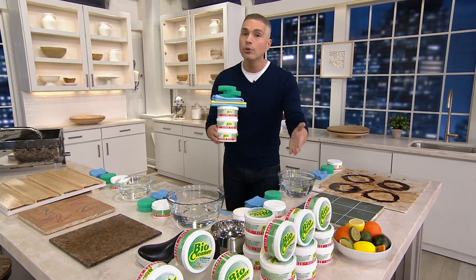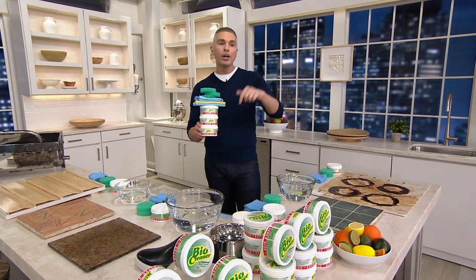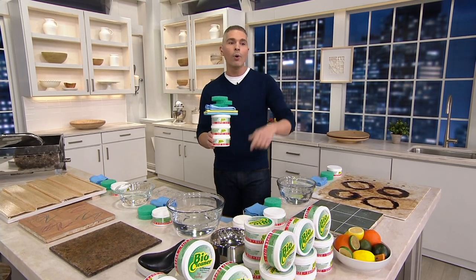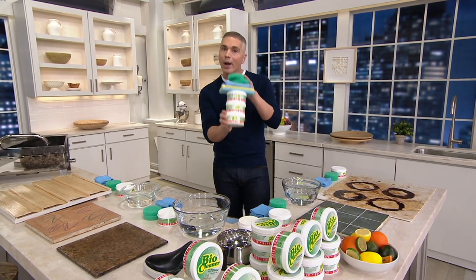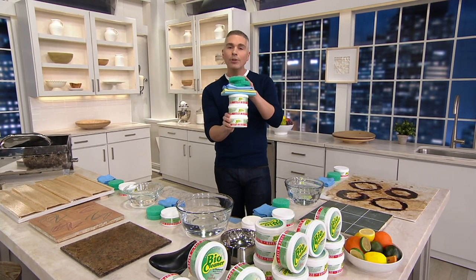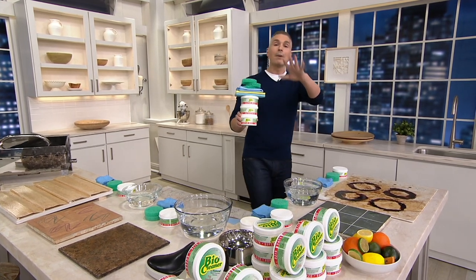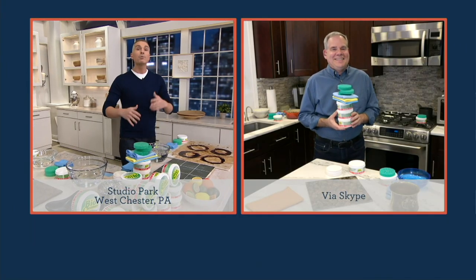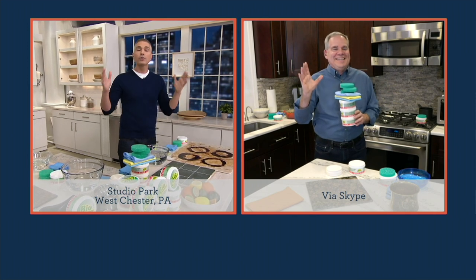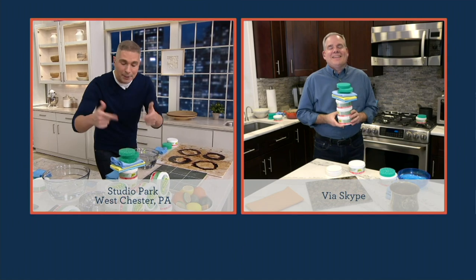If you use BioCleaner, give us a call — we'd love for you to share your story live on air. Our number is 1-800-395-1601. Call us and tell us where you use your BioCleaner, how you use it, and what's your favorite application. I'm going to bring in my guest, Christopher Joyce, who has been bringing us BioCleaner here at QVC as well as lots of amazing products for over 20 years. Christopher, welcome, and happy Today's Special Value.